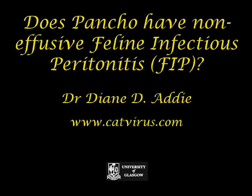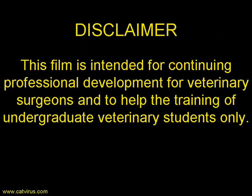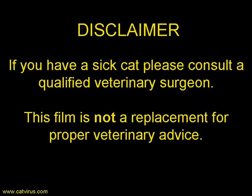Hello, my name is Diane Diadi. Today I would like to present to you a case report about a little cat called Pancho. This film is intended for continuing professional development for veterinary surgeons and for helping undergraduate veterinary students in learning their skills. This film is not a replacement for proper veterinary advice. If you have a sick cat, please consult a qualified veterinary surgeon.